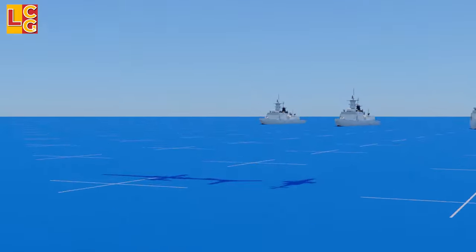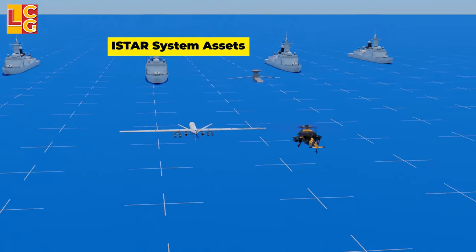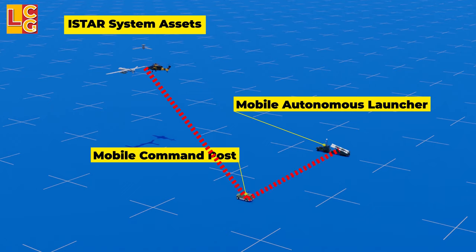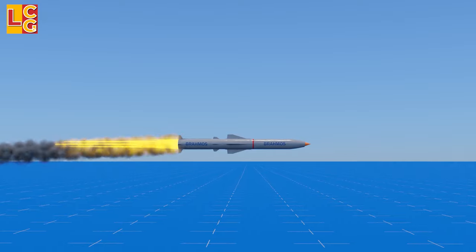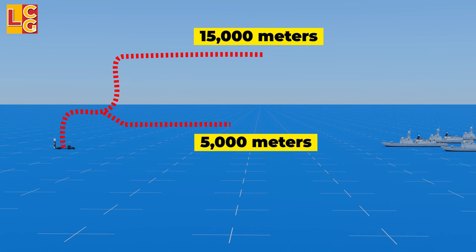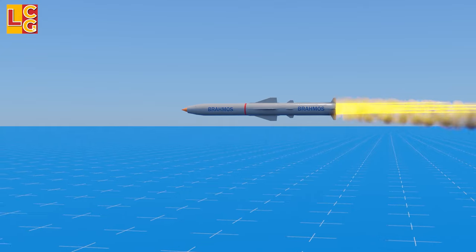After the target is acquired using any I-Star system asset, the data will be passed to the mobile command post, then to the mobile autonomous launcher. The missile will then be launched and will adjust its flight direction using its nose cap, which will be jettisoned afterwards. The missile may fly up to 15,000 meters from the ground or stay as low as 5 meters depending on the pathway set by the command.